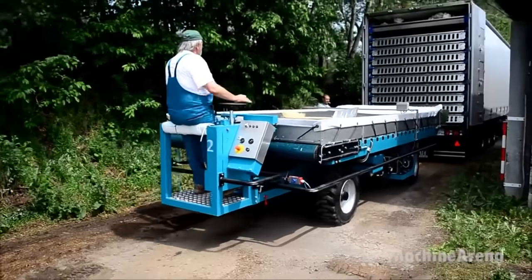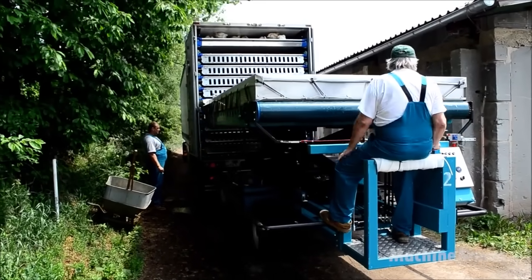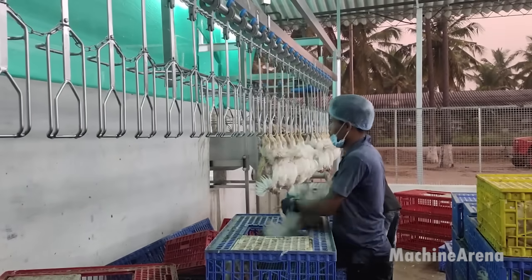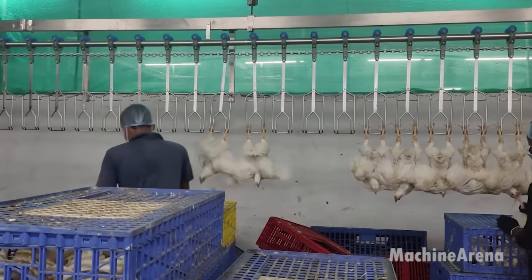As the chickens arrive at the processing plant, they are ushered onto a conveyor belt where they embark on a journey through the various stages of preparation. The conveyor belt, operating at a constant speed, ensures a steady flow of birds, optimizing throughput while maintaining humane handling practices.